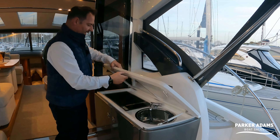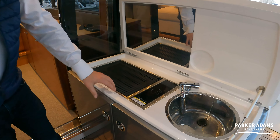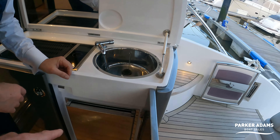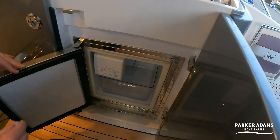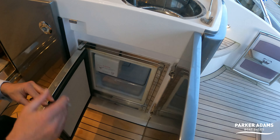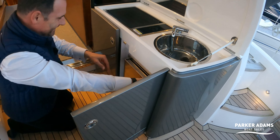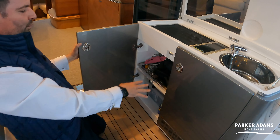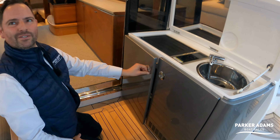Inside here, you have a cockpit grill — a proper cockpit grill. You've got an ice maker in there. Then just on this side, you've got more storage for tools, ropes, stuff to maintain the boat. There's storage space throughout the whole boat — underneath all of these seats you've got storage lockers as well, and just down in here, you have the engine bay.